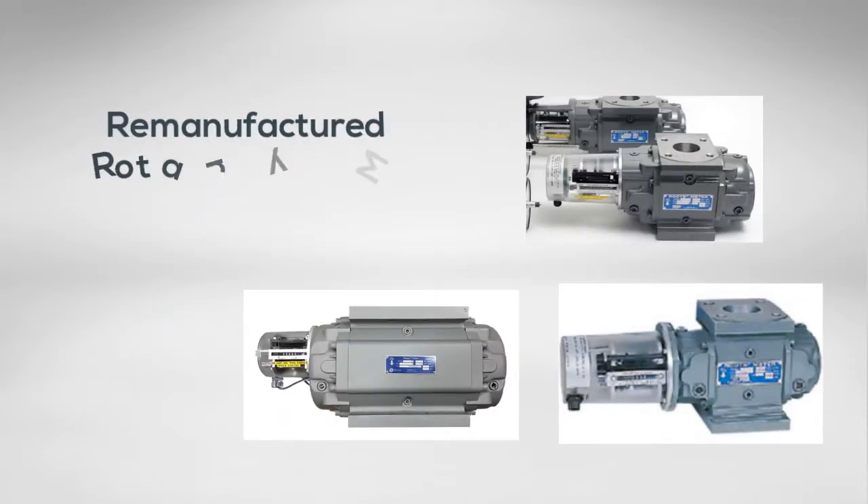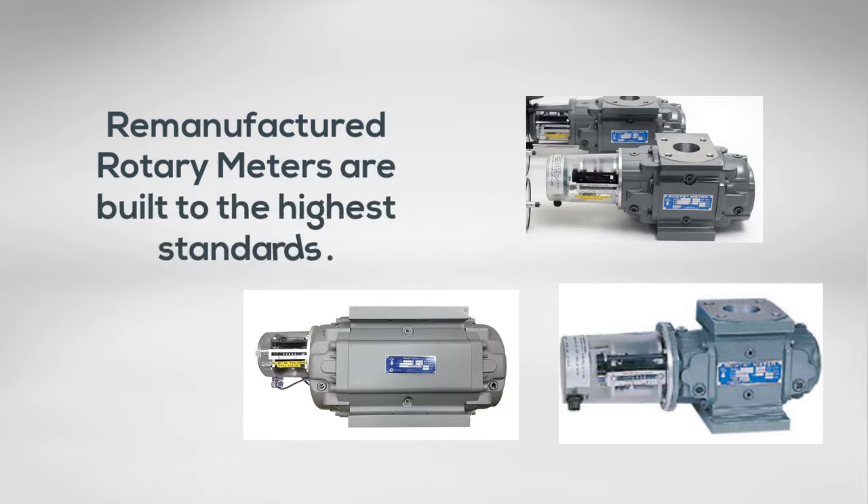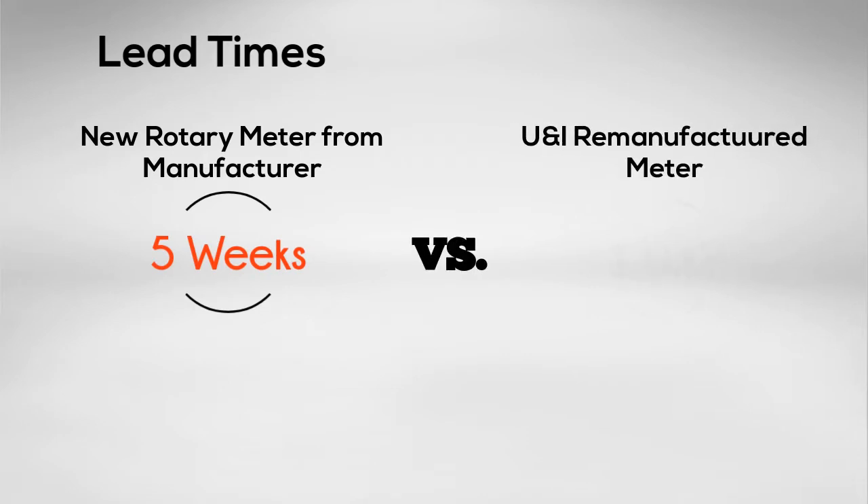All remanufactured rotary meters are built to the highest possible standards. The average lead time when purchasing a new rotary meter is 5 weeks, but Utilities & Industries remanufactured rotary meters will ship within 24 hours of your purchase.